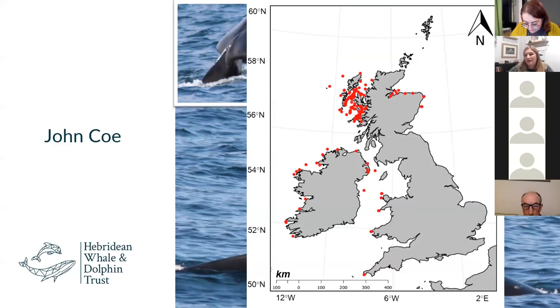We can get maps like this one produced by Sea Watch Foundation last year, which maps all sightings reported to Sea Watch and HWDT from 1980 to 2021 of John Coe. You can see he spends the vast majority of his time on the West Coast up in the Hebrides, down around the West Coast of Ireland. Most recently, last year, he was seen off the Minack Theatre in Cornwall — a real surprise to us — on the 5th of May.